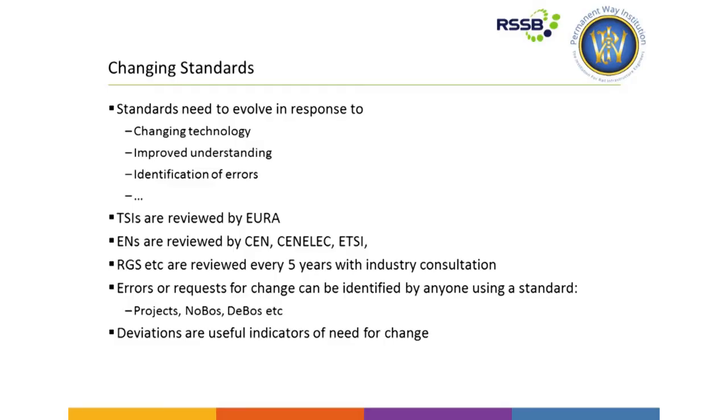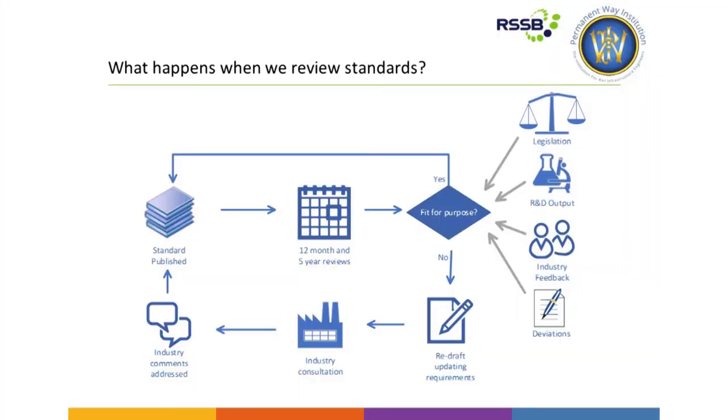Standards are regularly reviewed. TSIs are reviewed by the European Rail Agency. ENs are reviewed by the relevant standards bodies — CEN, CENELEC and ETSI — through their working groups. Through RSSB, we have a regular five-year review period for all our standards. That's where you come in, because you all have an opportunity to input to the standards review cycle. When we publish a standard, we go through 12-month and five-year review periods to assess whether it's fit for purpose. We take into account legislation, R&D output, industry feedback, and deviations. If it is fit for purpose, it goes back into the catalogue; if not, we go through a drafting process, take on industry consultation, address comments, and publish the standard. Every opportunity you have — through the work you do, through deviations you might apply for, and general feedback — can influence what's in the standard. So if you spot something that's wrong or could be improved upon, please do feed into the process.